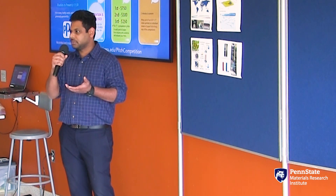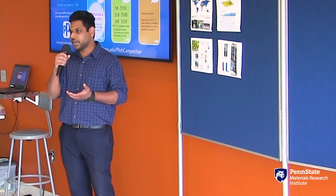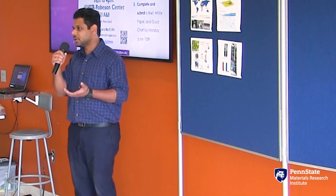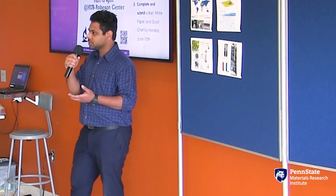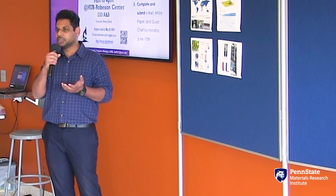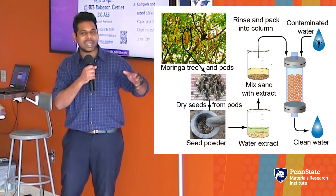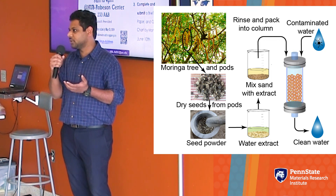So we took a different approach. We wanted to make a filter that attracts and captures pathogens instead of physically stopping them. Our solution is bio-inspired — plants have been evolving to fight pathogens for a long time using proteins that stick to pathogens and kill them. We wanted to coat our filters with these proteins. Specifically, we showed that sand can be coated with protein from a moringa seed, which is widely available in most developing countries.